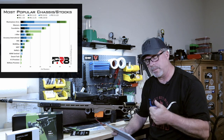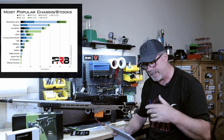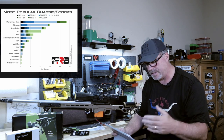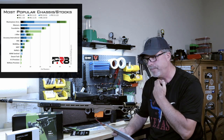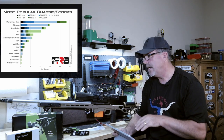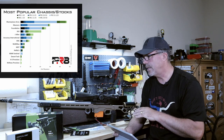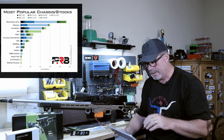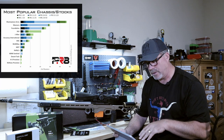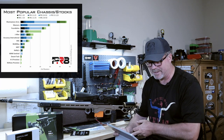You've got Masterpiece Arms, Manners, Foundation, XLR, J Allen, Accuracy International, KRG, Macmillan, and MDT, and then some others below that. In 2019, MDT was pretty far down that list — I know they've gotten more popular over the last two years in the sport. I'm going to say they'd probably fall somewhere just below XLR, or maybe below Accuracy International today.